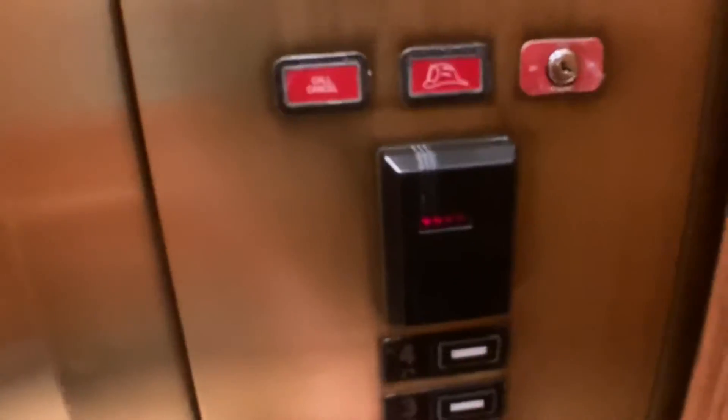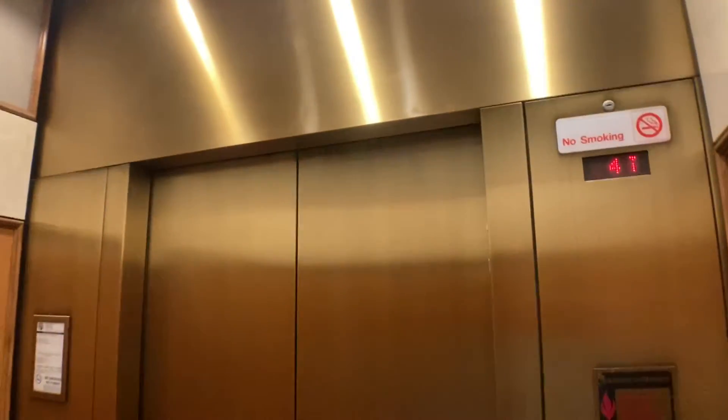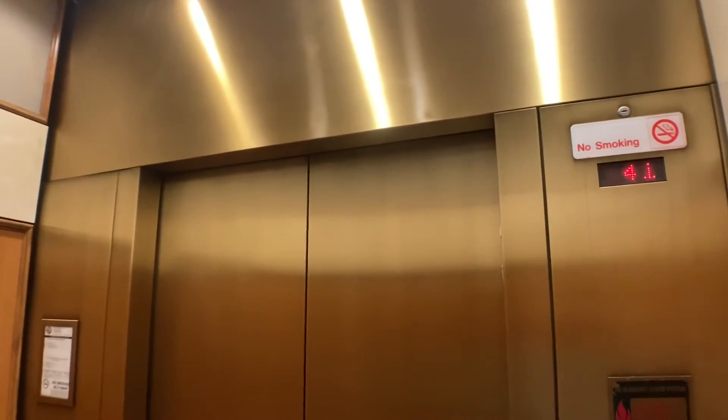These are the elevators at the PGA Financial Center in Palm Beach Gardens, Florida. We have to talk over the music because it's a popular song.